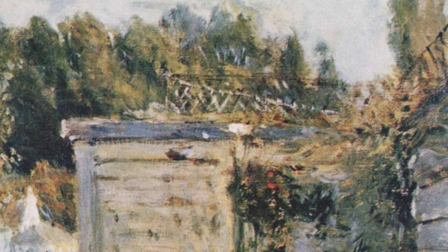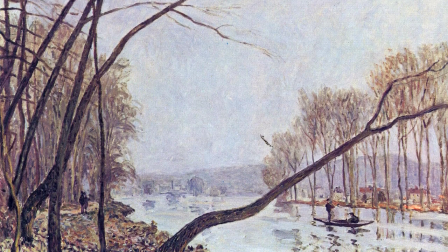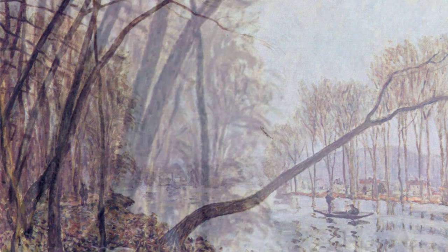Bridge at Villeneuve-la-Garenne showcases Sisley's ability to capture architectural beauty. The painting portrays a charming bridge over a river, with the surrounding landscape adding to the overall charm.